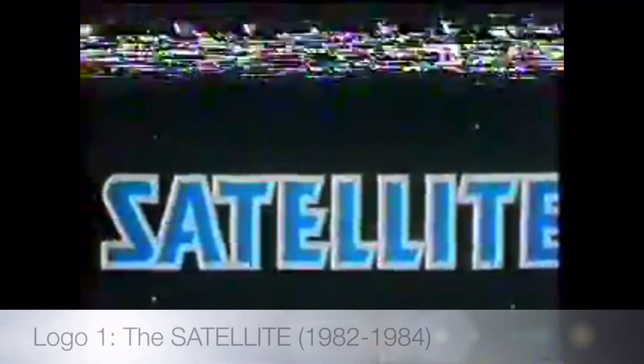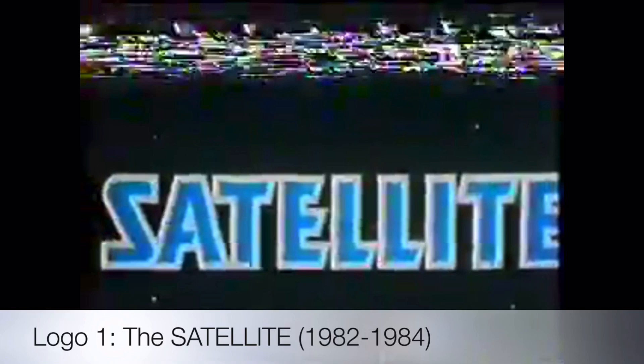Their first logo is the Satellite, used from 1982 to 1984. This is the only logo to exist under the Satellite Television name, which only lasted for two years.